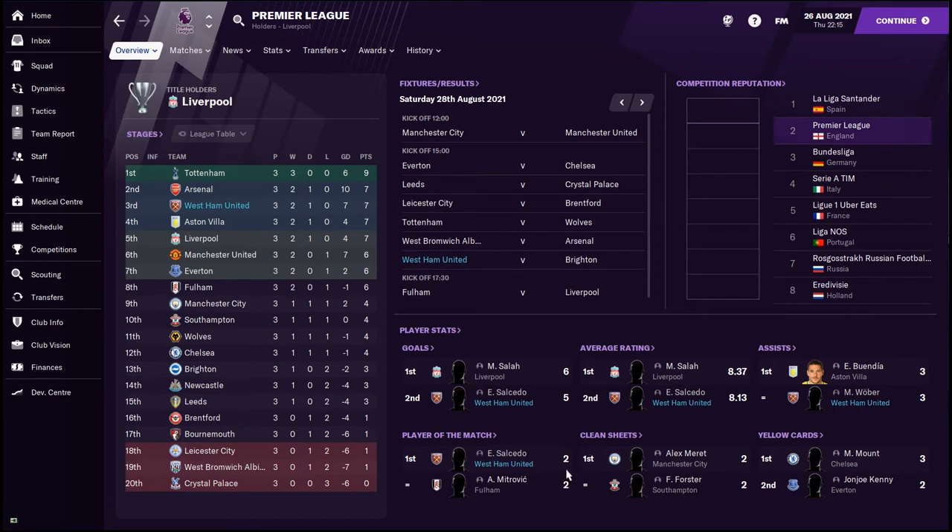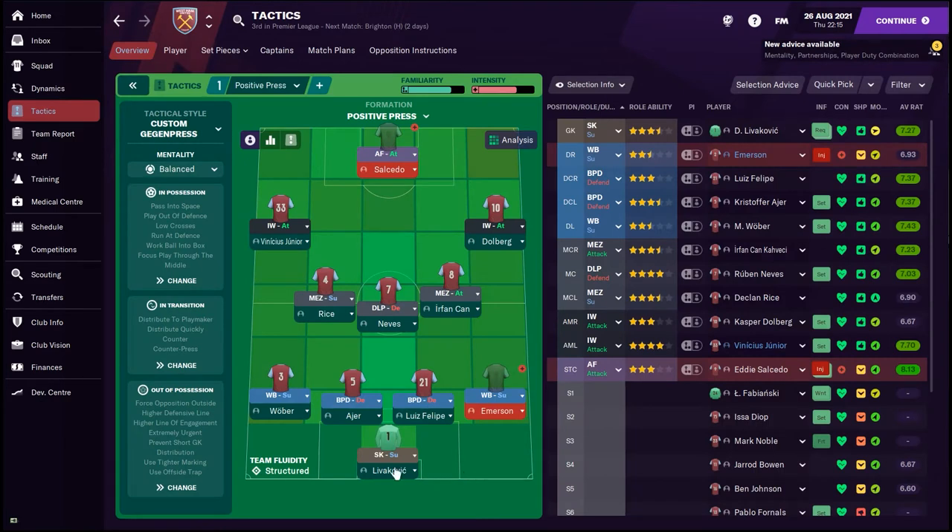Salcedo is bossing it with five goals and two player of the match performances, and Wober is getting three assists — which is interesting because last time you seen him he was playing center back. Now however Wober is sitting in at left back. We've changed the formation slightly, going for a 4-3-3 approach, trying to get the most out of this midfield three because the midfield area is now a strength of the team. The team needs to be changed a little bit for the Brighton game of course — Emerson is injured, Salcedo is injured too.